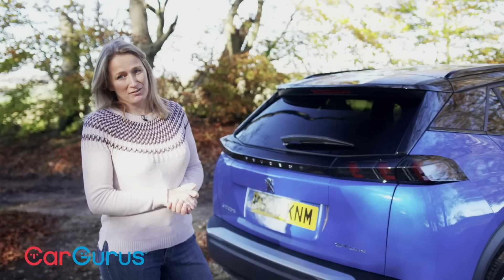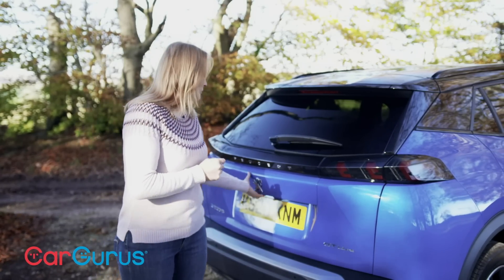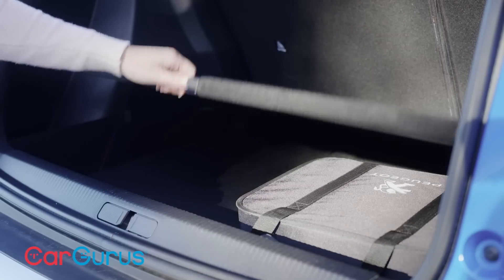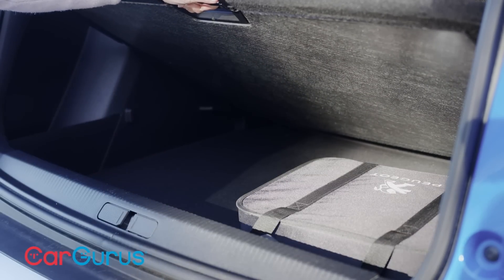Back to the practicality stuff. The good news is that this is a really good little family car. The boot is 434 litres, so it's a good size, and you get a variable height boot floor on all but the base trim, which is great because you can hide the cables under there.